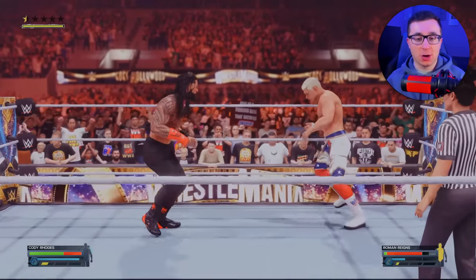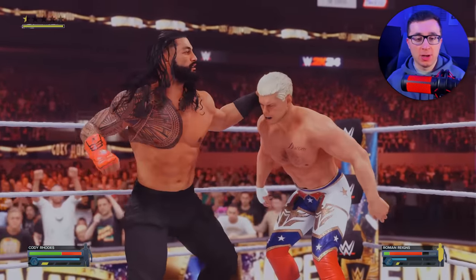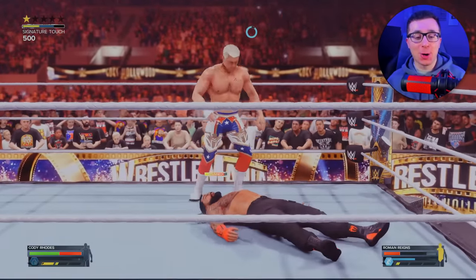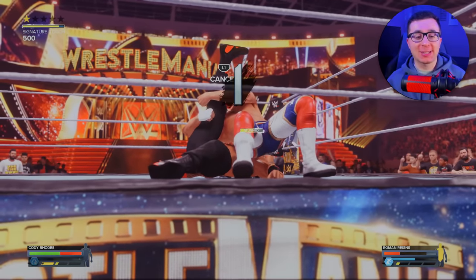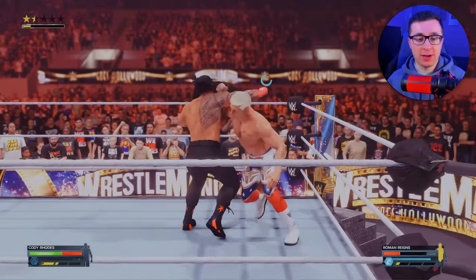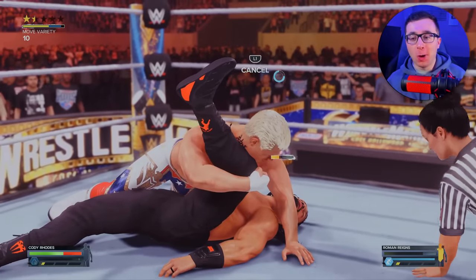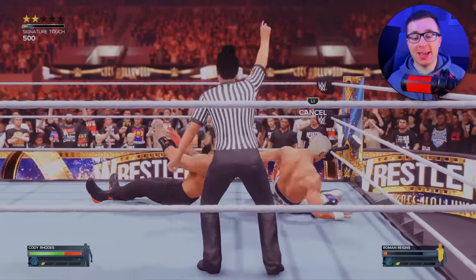Cody has to take a big boot to the face. We're closing in on our signature move. Can we counter this one? No, he's got to take the punch to the face. Cody going for the Cody Cutter — his signature move. Will that be enough to put Roman Reigns away? I don't think so. A thunderous Cody Cutter, and he kicks out at two. But now we do have our finisher, which is the Crossroads. The Crossroads connects — this is for the WWE title. Will we get the three count? One... two... kick out at two.